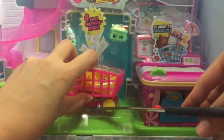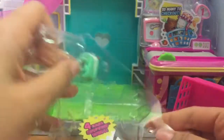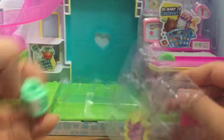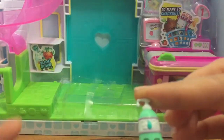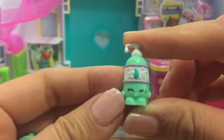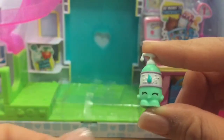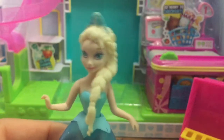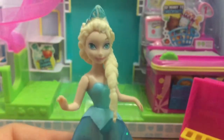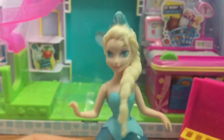This is an exclusive Shopkin and her name is La Lotion — isn't she so cute? There's a little drip of lotion coming out of her. 'Oh, my face is so dry, I need some lotion!' 'Oh, all better — thanks La Lotion!' 'I'm all moisturized now!' 'No problem!'